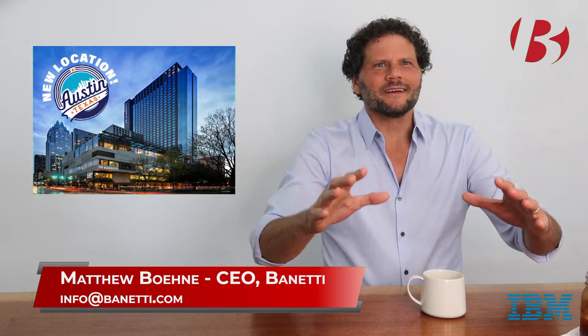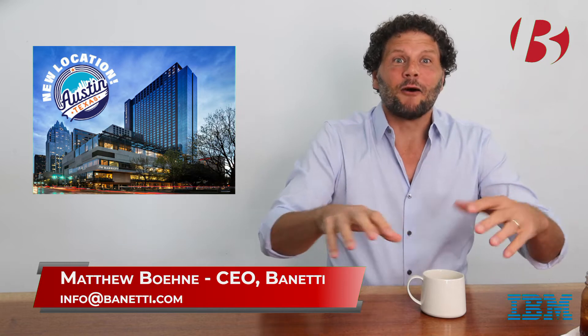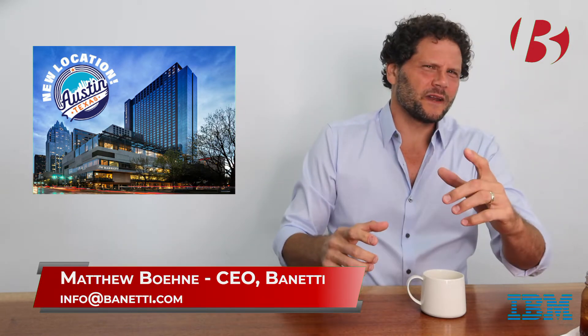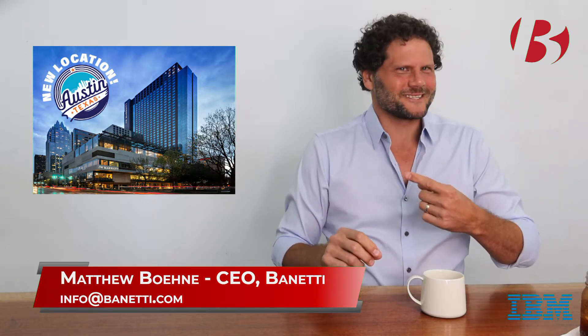Hey guys, Matt Bainey with Bonetti here. The last minute prep pressure is on. Ten days from now, thousands of us will be kicking off Maximo World 2022 at the JW Marriott in awesome Austin, Texas.